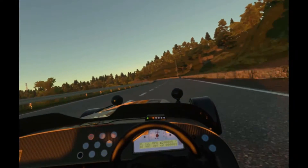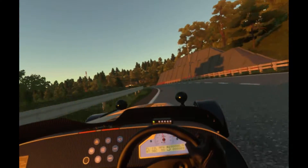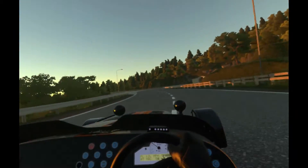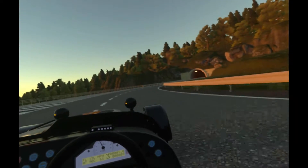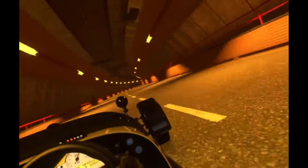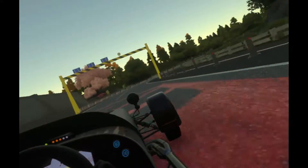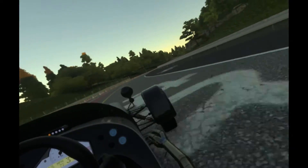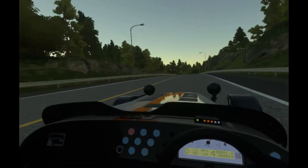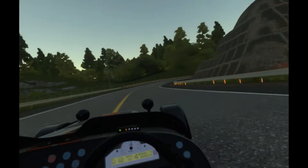Up next we have DriveClub. DriveClub is an extra — you have to buy DriveClub VR. It's basically a standalone game. It's got most, but not all, of the tracks from the core game in there, and all of the cars. It's an impressively put-together package from a UI point of view — you get some nice floating menus, which look quite impressive. You can have a look around the car in a similar way to GTS, though it's not quite as detailed.